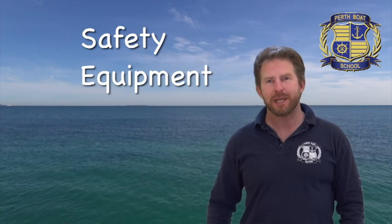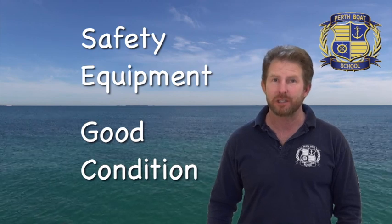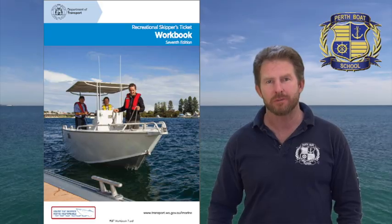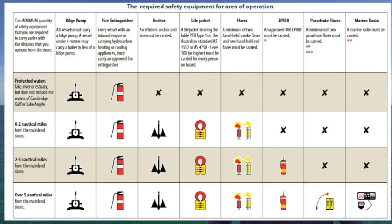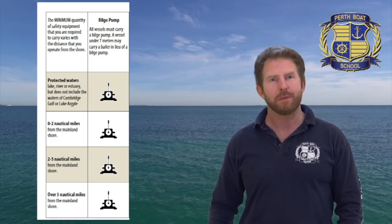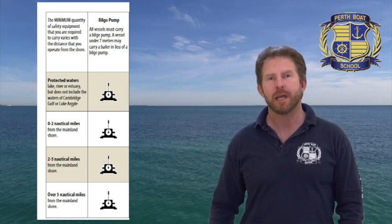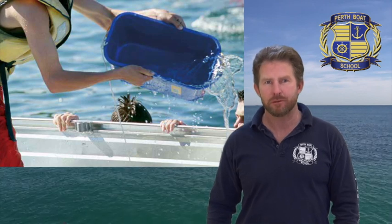Safety equipment must meet the required marine standard, be maintained in very good condition, be accessible — that is easily reached — where it can easily be seen, and ready to be used at all times. There's an excellent table in the RST workbook. As most boats stay in the river or close to shore, here are the safety equipment items. All vessels must carry a baler or a bilge pump — no matter where they go. A baler is something like a bucket to scoop water out of the boat.